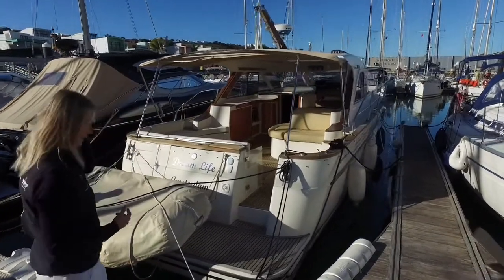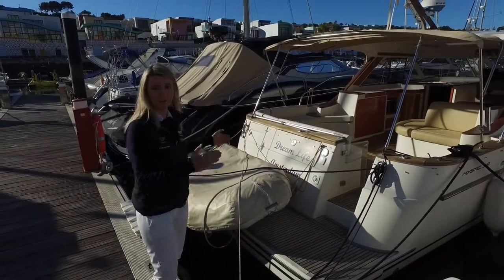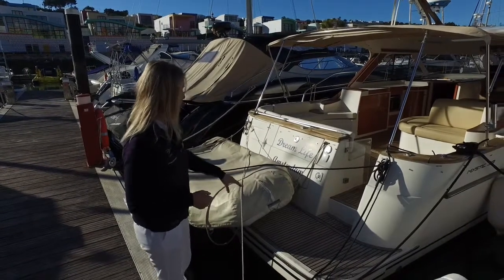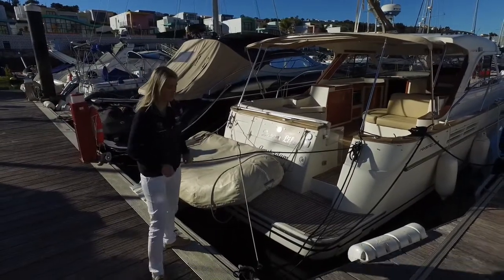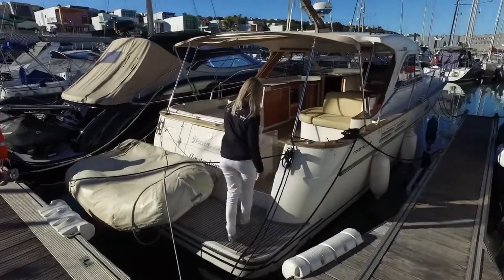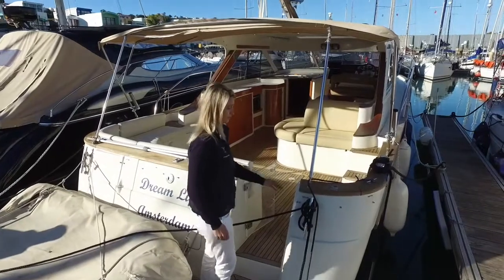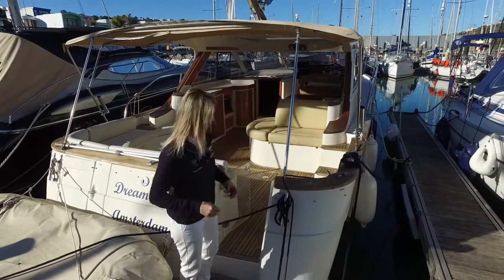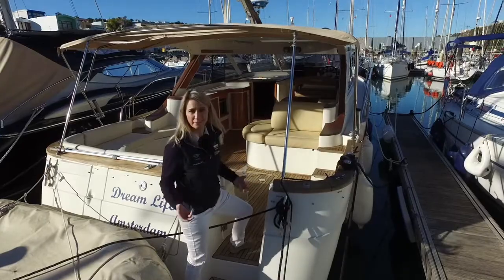Let's have a look firstly at the back. There's a nice big bathing platform — you can see a tender on board, so there's enough room to fit a tender and still get on and off easily. There's a teak bathing platform as well as a teak cockpit, and lots of useful storage built into the back. When you walk on board, this area closes up to create a proper door, and the wood folds over and runs all along the side decks into the front — just a really nice touch that gives this boat a bit more luxury and a classic boat feel.